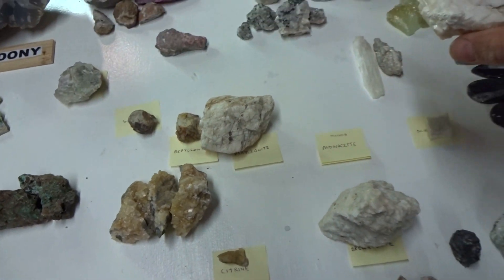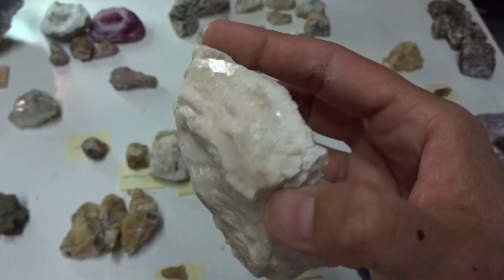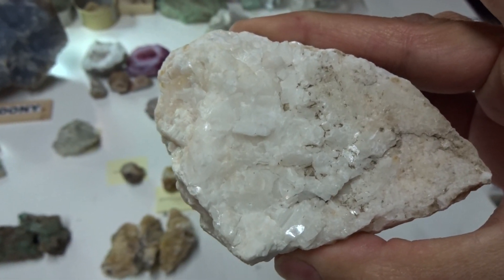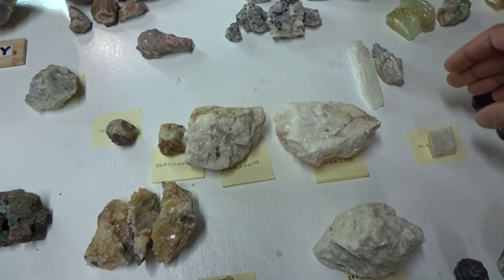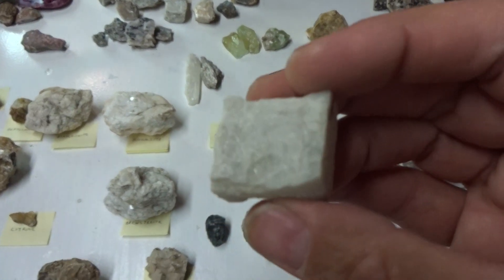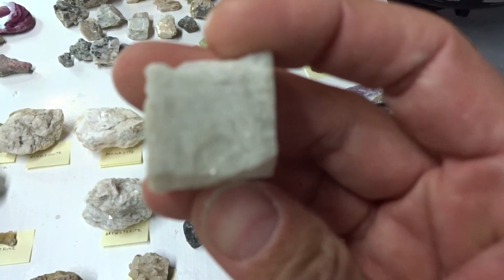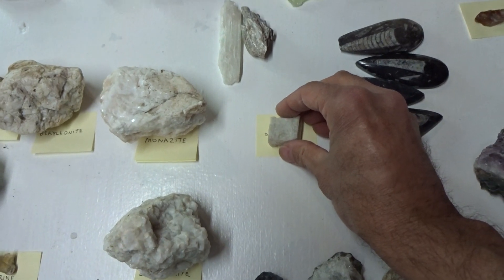This is monazite — beautiful, subhedral monazite. $11. This is rare. This is scheelite. It normally doesn't come in a cubic form. $7.